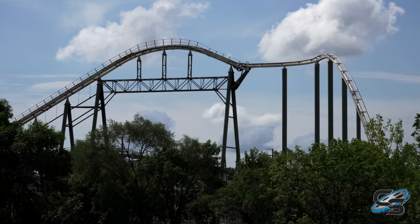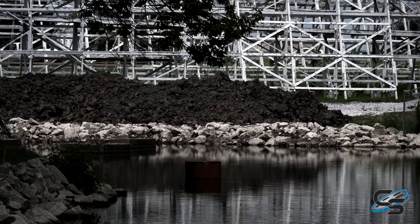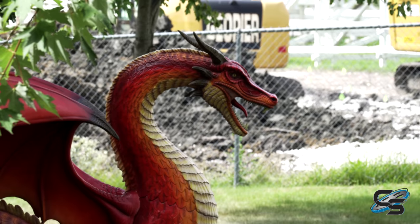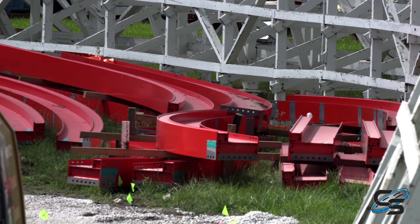I recently had the opportunity to stop by Adventureland in Iowa, where they are currently in the progress of building an all-new roller coaster for 2021. It's called Dragonslayer and it'll be an S&S 4D free spin.